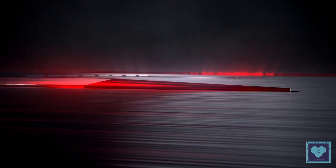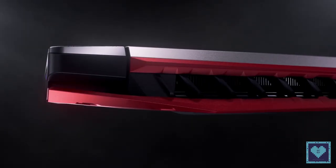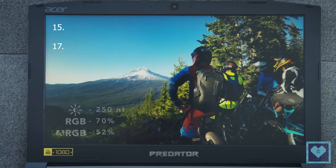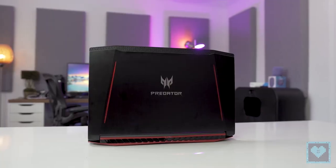The company first unveiled the Acer Predator Helios 300 at its Next at Acer global event in New York this year. The Helios 300 series laptops are available with an option of getting either a 15.6-inch or 17.3-inch display.